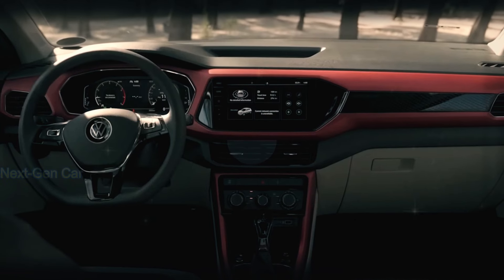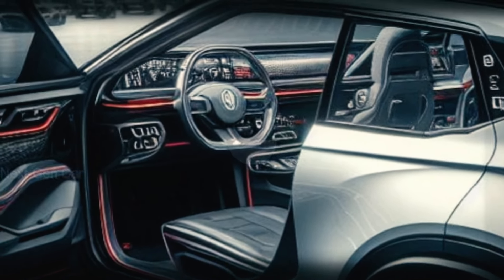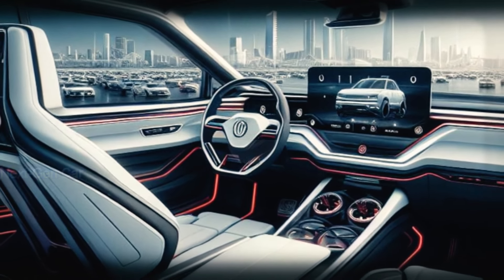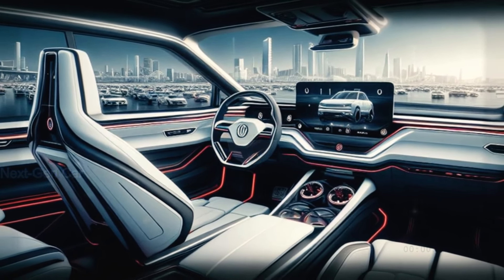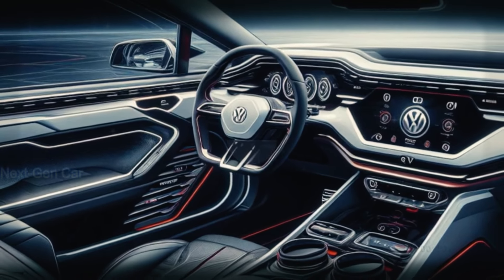But what about the interior? Buckle up, because the 2025 T-Cross is about to elevate your driving experience to new heights. Step inside to discover a completely redesigned dashboard adorned with premium materials and cutting-edge technology.